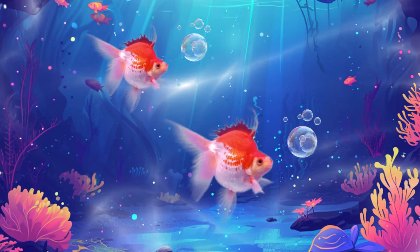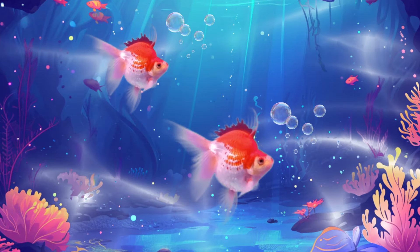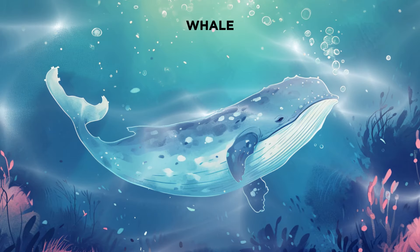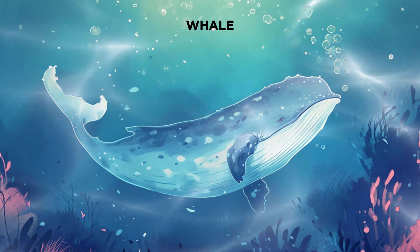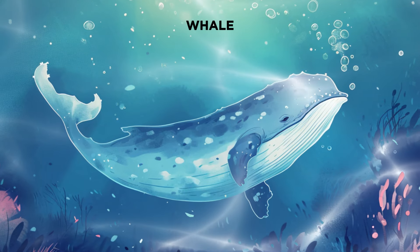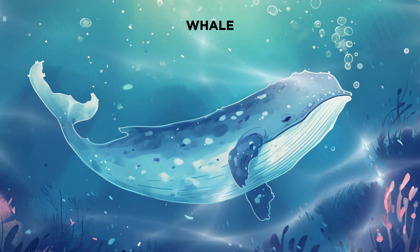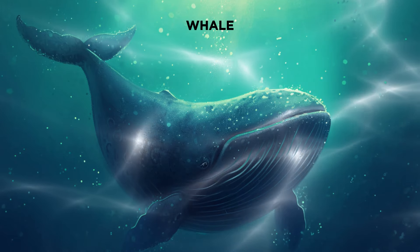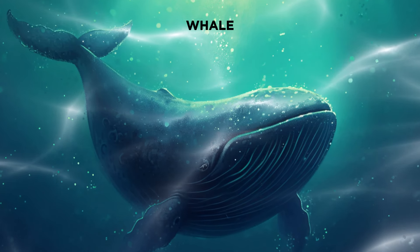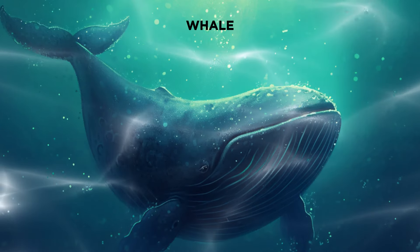Our first sea animal is a mighty and gentle giant, the whale. Whales are the largest animals on Earth. There are different types of whales, like the blue whale, which is the biggest of them all. Did you know that a blue whale's tongue can weigh as much as an elephant? And they communicate with each other through beautiful songs.